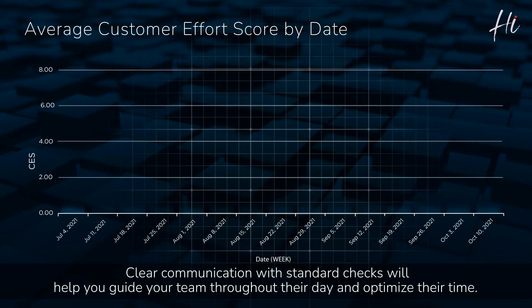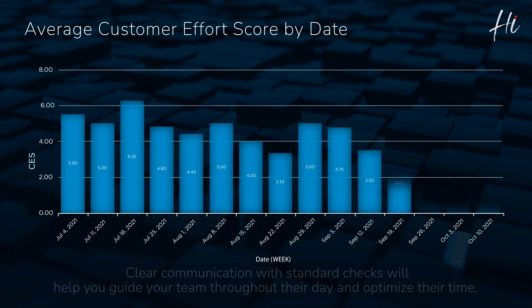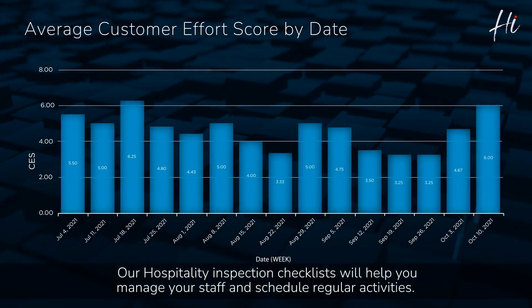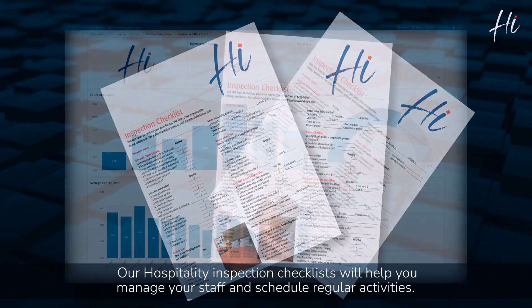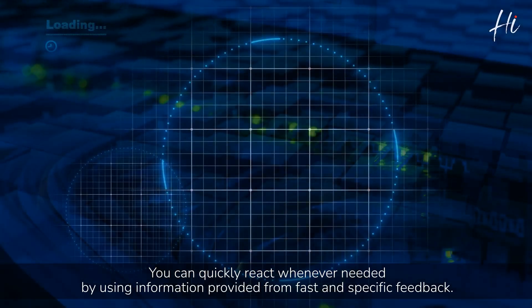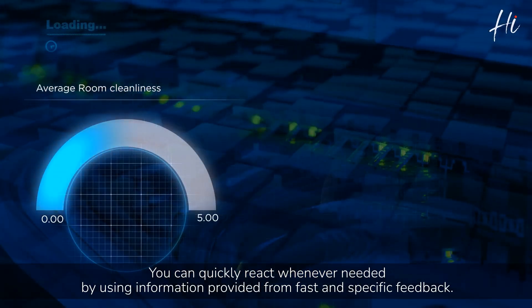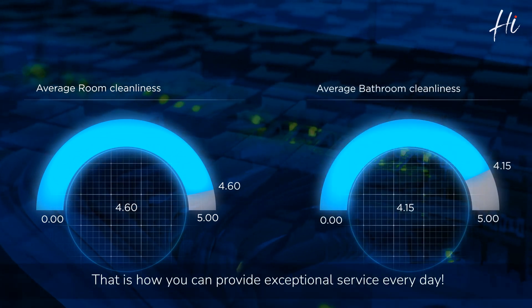Clear communication with standard checks will help you guide your team throughout their day and optimize their time. Our hospitality inspection checklists will help you manage your staff and schedule regular activities. You can quickly react whenever needed by using information provided from fast and specific feedback. That is how you can provide exceptional service every day.